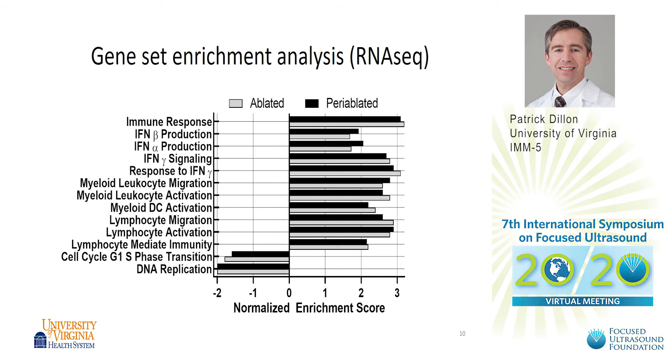Gene set enrichment analysis from our RNA-seq data from these eight patients shows evidence of enrichment in regard to immune response across all the patients. There's also change in interferon production and signaling, as well as myeloid migration and activation, lymphocyte migration and activation, and some changes in cell cycle transitions and DNA replication.